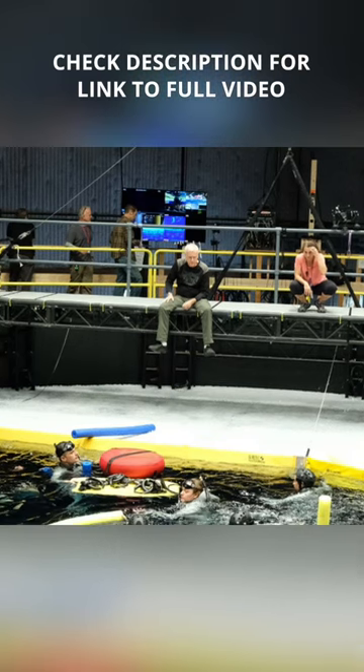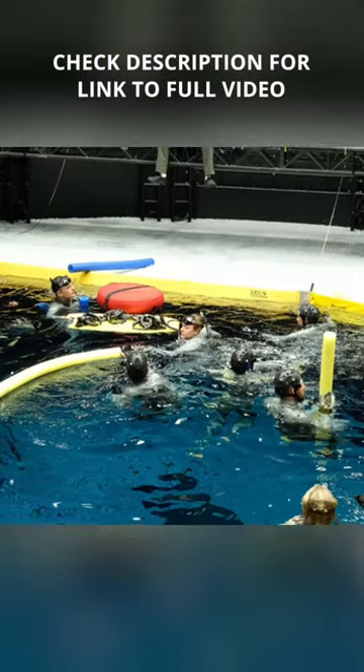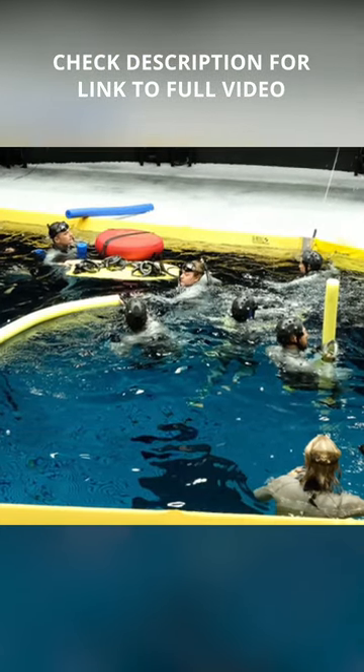Besides the 3D camera, the entire performance capture process was also made to work underwater, which naturally gave rise to a brand new set of challenges.